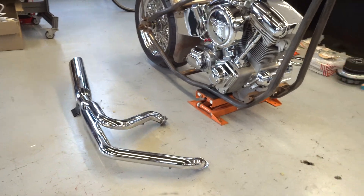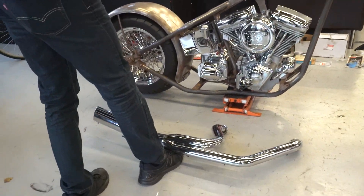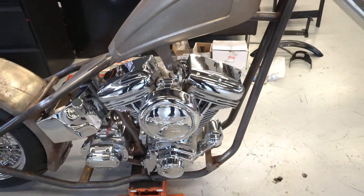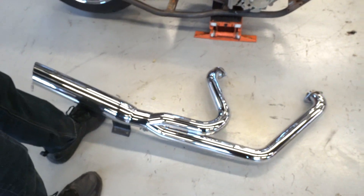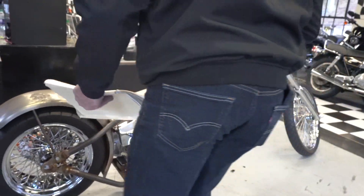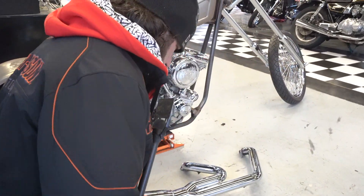Everything is brand new. The only components that aren't new is this exhaust system — the two-into-one was off his other build. He had a big dog chopper, so this exhaust was actually the only used component on the whole build, and he told me it would be a good choice for this bike. Let me find a spot to go over the receipts and invoices here.